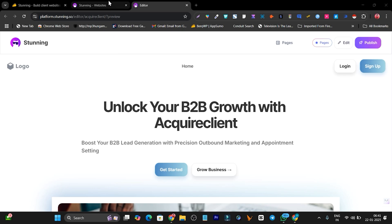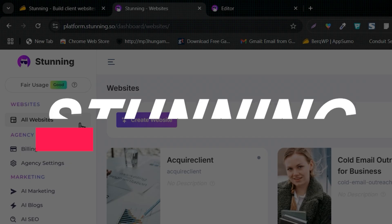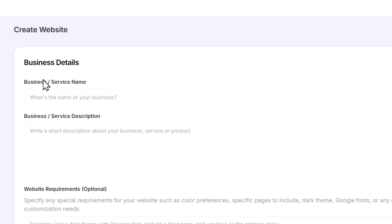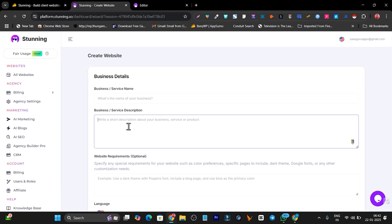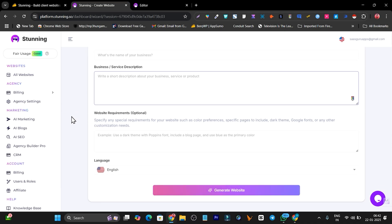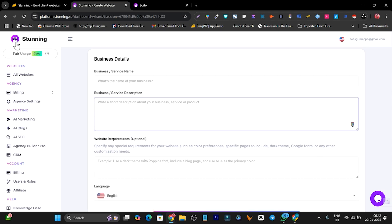Hey guys, this is Basant here. In this video I am going to talk about Stunning, the AI website builder. With the help of it you can just create a website — all you need to do is add the things you want to build the website around, or simply add a prompt describing the website you want to create. I will give you a detailed overview, features, and demo. Stay tuned and let me show you how you can create a website with Stunning AI in just a few minutes.